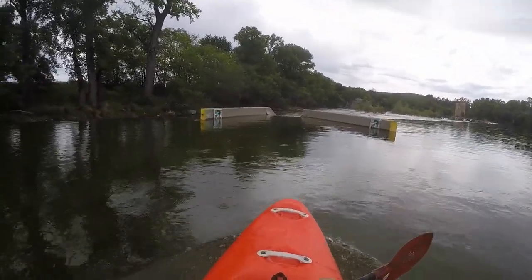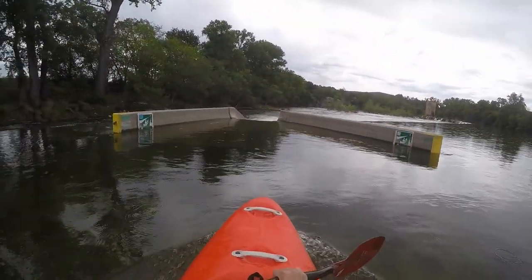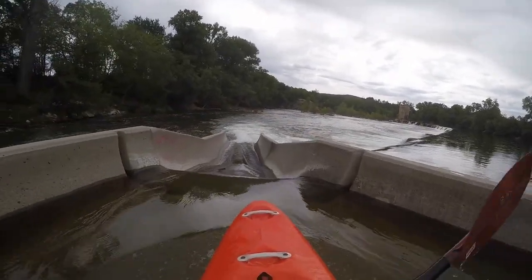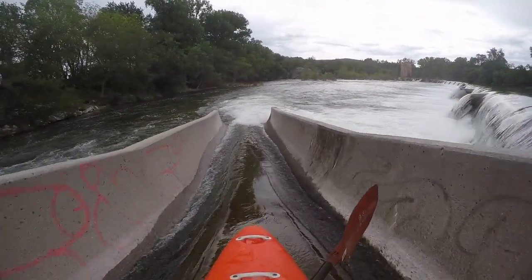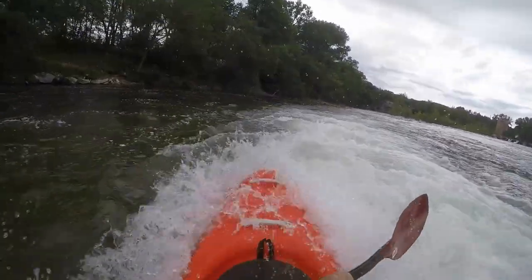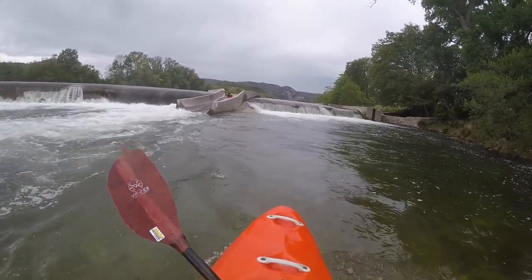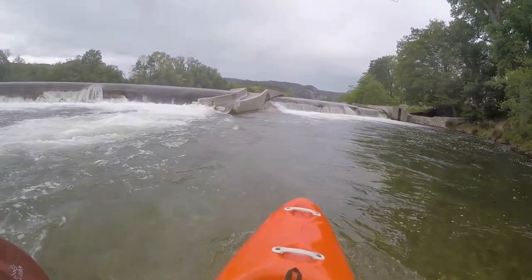Once you reach the bottom you are already within sight of the 4th weir. It can also be portaged on the left and the boat slide is on the left half. Not to be confused with the fish pass which is even further to the left.